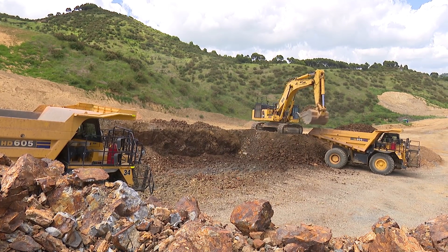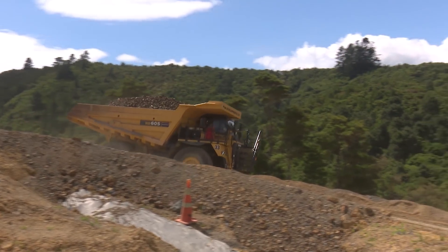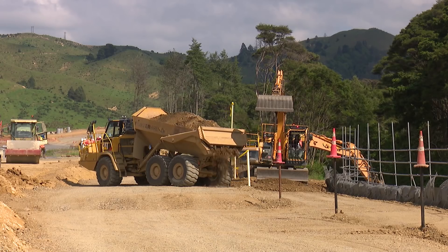Out of the three and a half million cubic metres of cut to fill, we've only got less than 100,000 to go, as well as about 200,000 of the 900,000 cut to waste. The team's working hard and things are going well, and we're on track to open the Huntley Expressway on time.